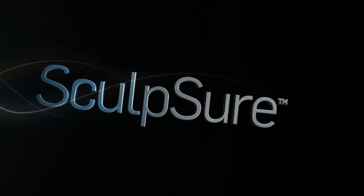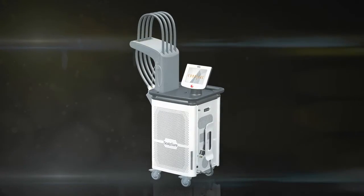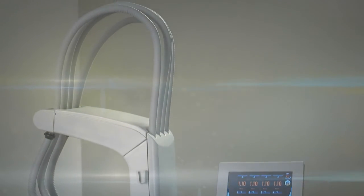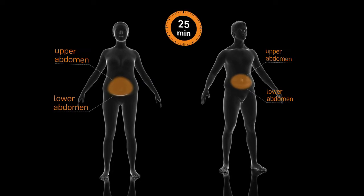Introducing Sculpture — the world's first light-based, non-invasive lipolysis device to treat stubborn fat. This versatile system can target multiple anatomical areas during a single 25-minute procedure.